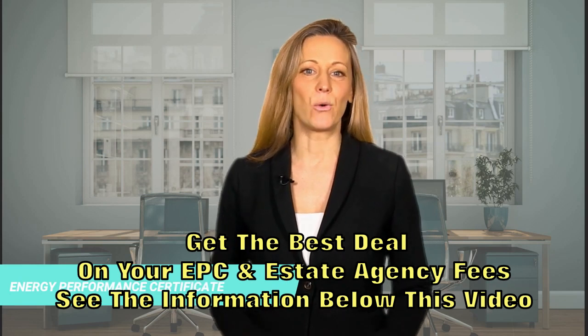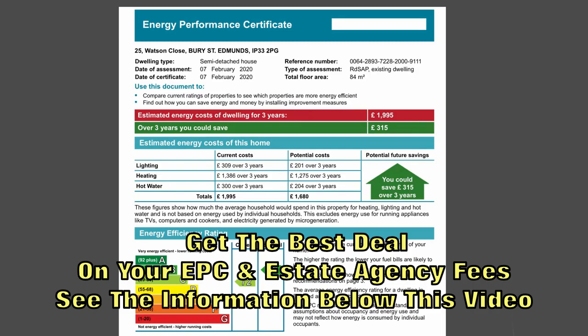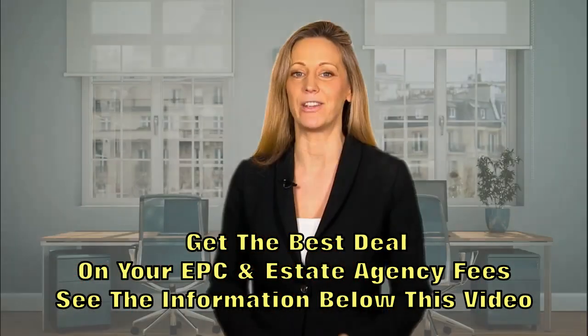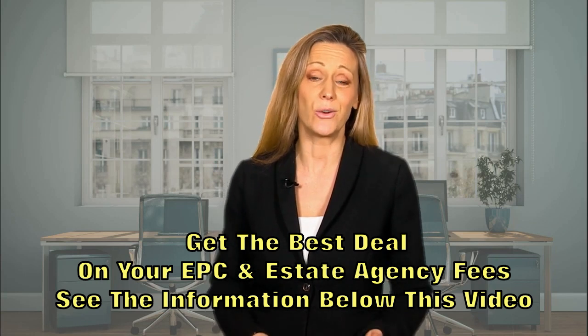EPC stands for Energy Performance Certificate. It's a three to five page document that rates the property from an A, the highest, to G the lowest. The higher the rating, the lower will be the energy costs of the home. The EPC will also give recommendations on energy saving improvements that could be made on the property that would help to lower your energy bills.